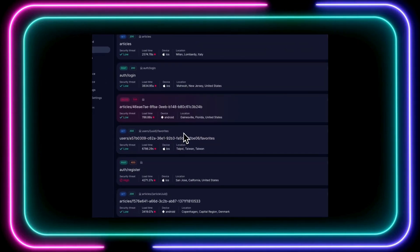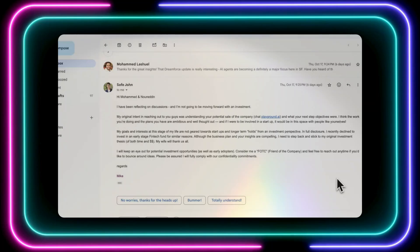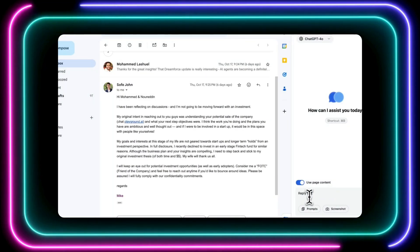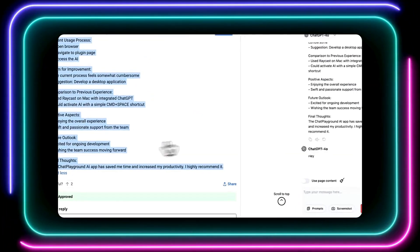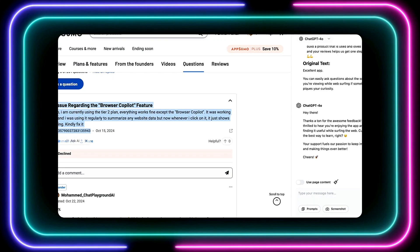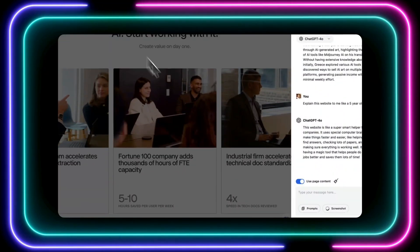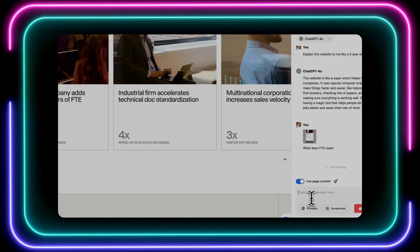Hey everyone, welcome back to my channel. The world of AI is constantly evolving, with new tools and platforms emerging every week. So if you're looking to boost your productivity, streamline your workflows, or simply explore the incredible potential of artificial intelligence, you've come to the right place. In this video, we're going to explore the top AI tools this week, covering a range of applications from customer service and app development to fashion photography and code review. Let's dive in.